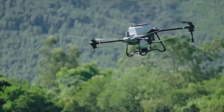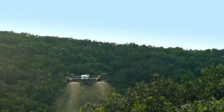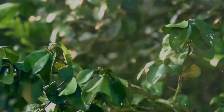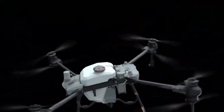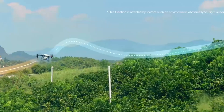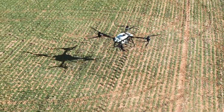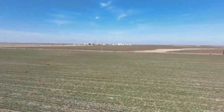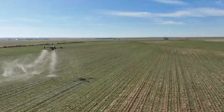The DJI AGRIS T40 drone is an example of the rising precision agriculture trend, which uses technology to optimize farming techniques. The T40 has a potent spraying system that ensures fertilizer, insecticides, and other agricultural inputs are distributed precisely and evenly. It efficiently covers vast areas, saving physical effort and making the best use of available resources. DJI's flight control system facilitates autonomous flight, allowing the drone to swiftly travel along established paths.